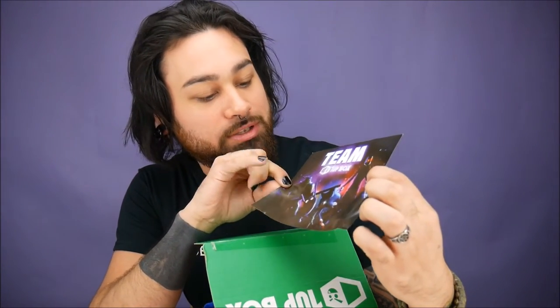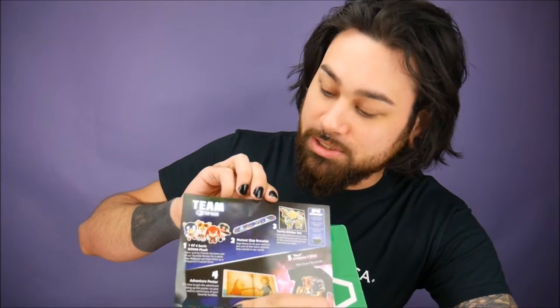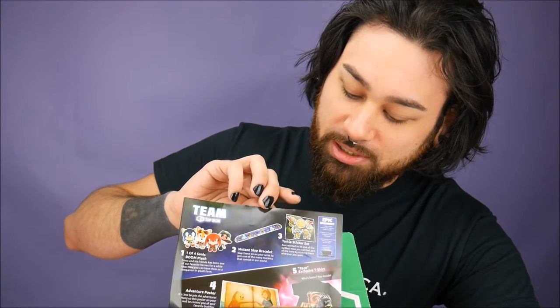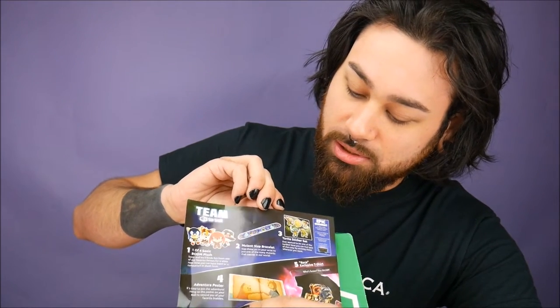So you got our little characters here — we got Sonic, Star-Lord, Turtles, and Finn and Jake. Inside this one, you had a chance to get one of four little Sonic plushies, and it came with a mutant slap brace that's got all different X-Men on there, a little sticker pack with the Ninja Turtles, and a pizza — because Turtles gotta have pizza.